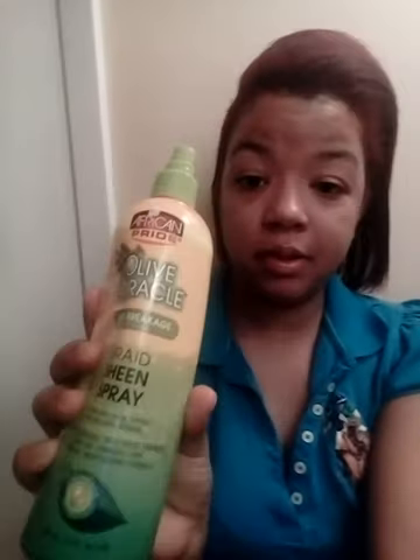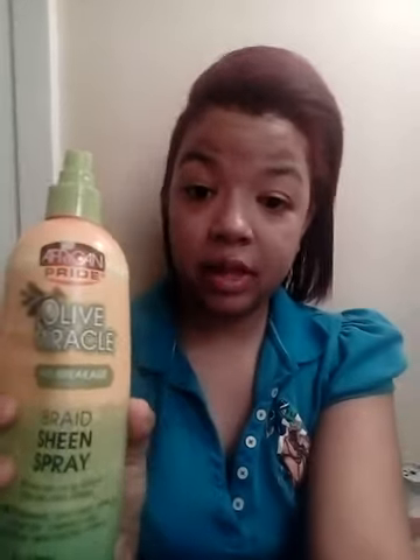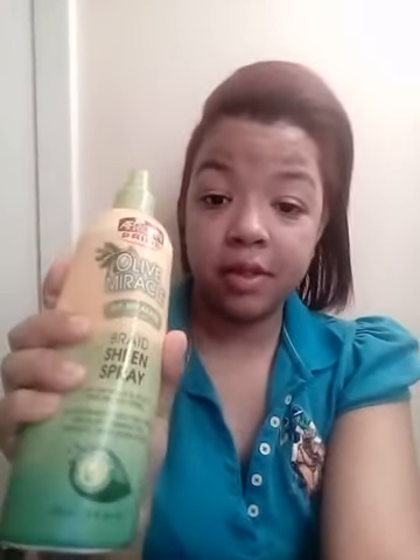For my braids when I wear them, I use the Olive Miracle Anti-Breakage Formula. This bottle works well for me — it really reduces itchiness. I love this product and I love the smell of it too. I don't like the smell of some other braid sprays, so I prefer this one.